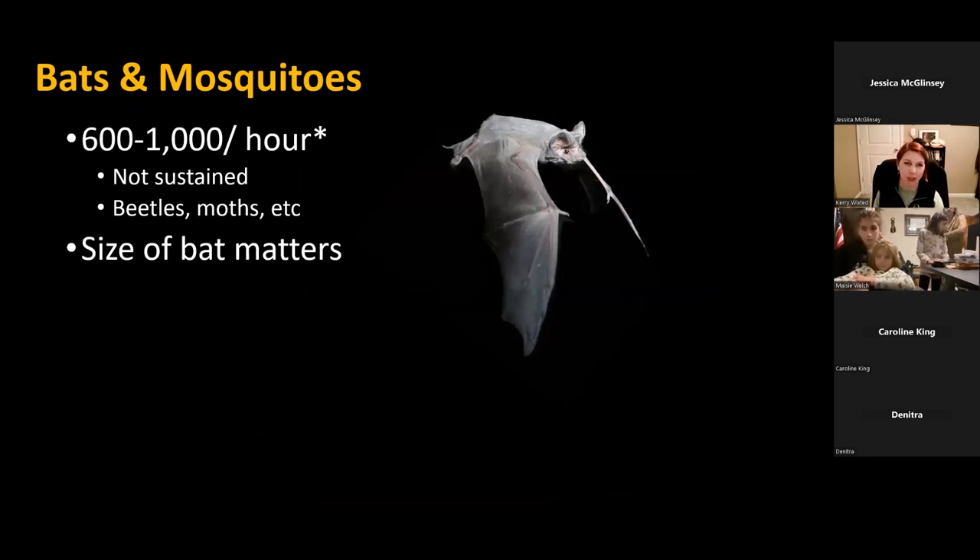One topic people often discuss is bats eating mosquitoes. There's one widely cited study that found bats can eat anywhere from 600 to 1,000 mosquitoes per hour, but that number is not sustained — it was a diet study where bats were given no other food choices. Most bat species, if they have a choice between a beetle or moth versus a mosquito, will go after the larger prey. I always say beetles and moths are like Big Macs and mosquitoes are like French fries — if you've got to eat up to your full body weight in insects every night, you go after those Big Macs.